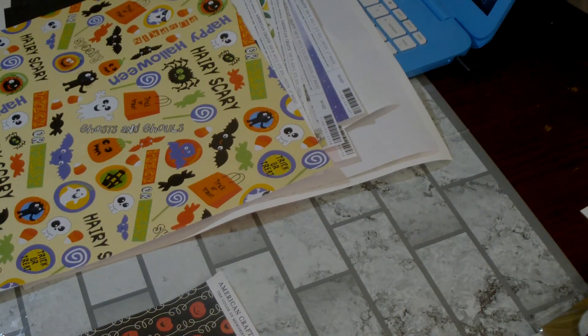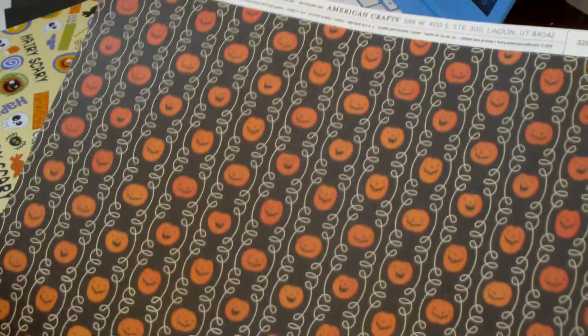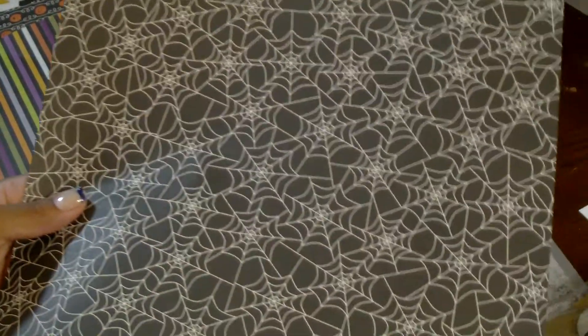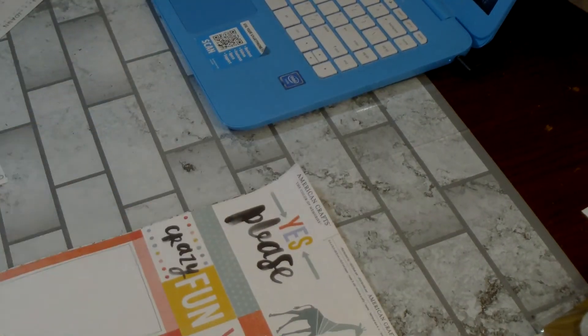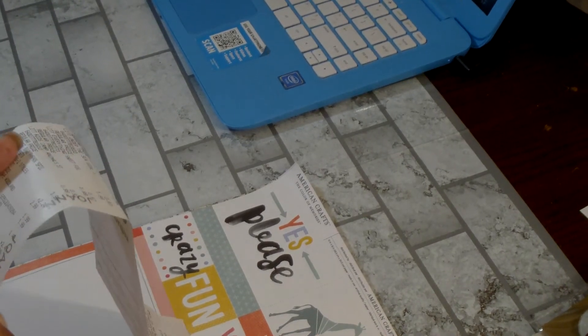So the rest of them were Halloween. I picked up this one, this one — I like these stripes — and then the spider webs. So I think I got 19 sheets total.